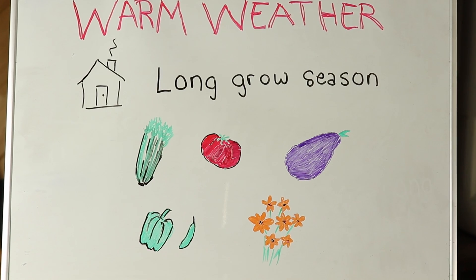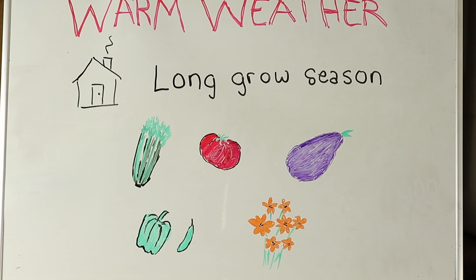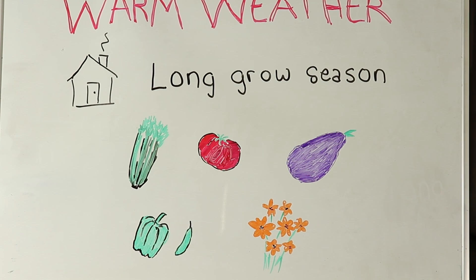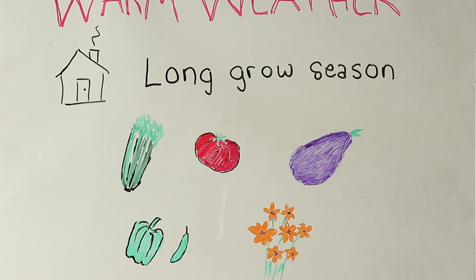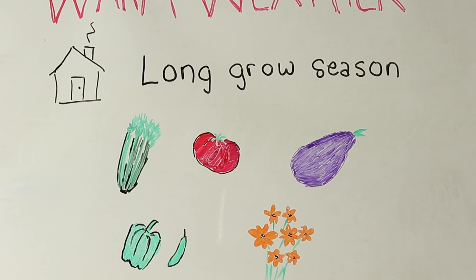Here are the warm weather plants we start indoors: celery, tomatoes, eggplants, peppers, and flowers with long seasons. Some people also start things like pumpkins and basil inside so they can harvest earlier.